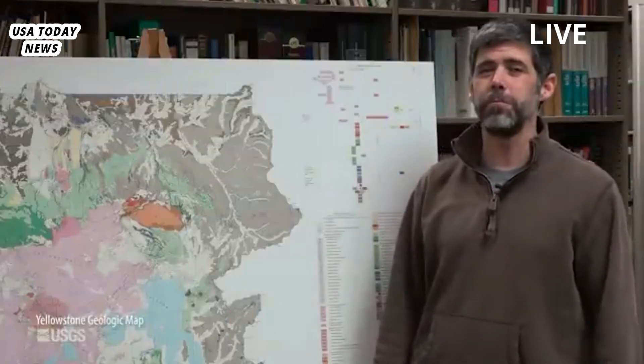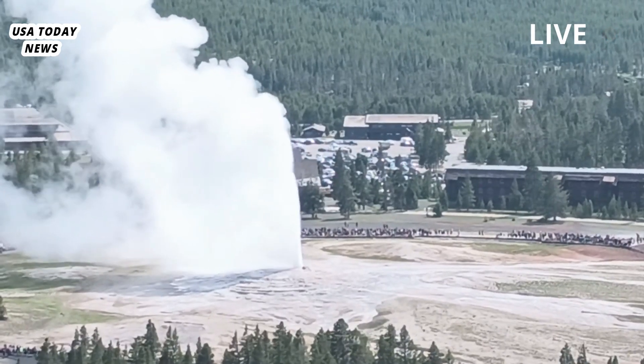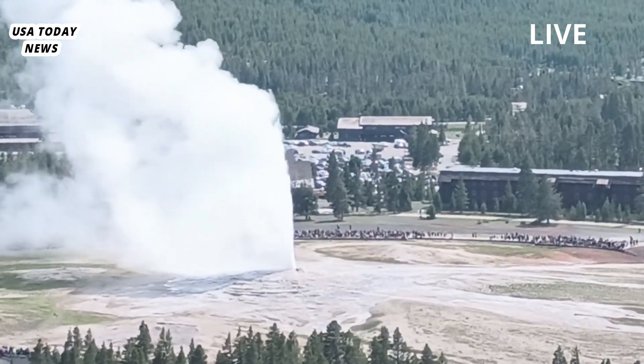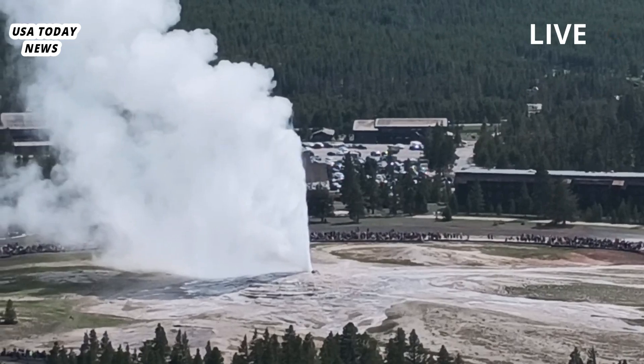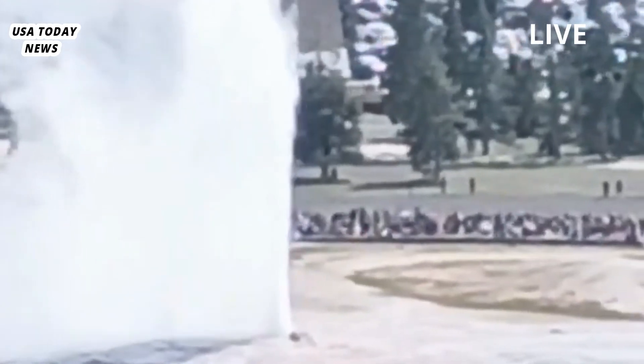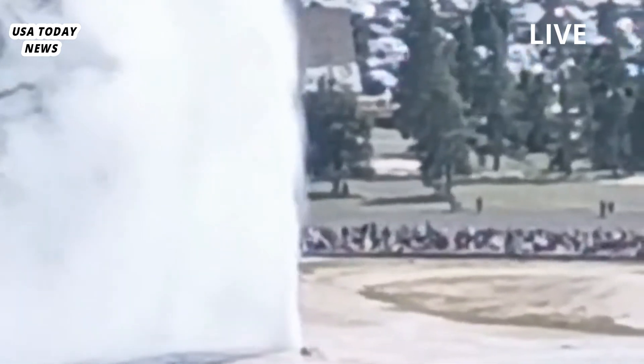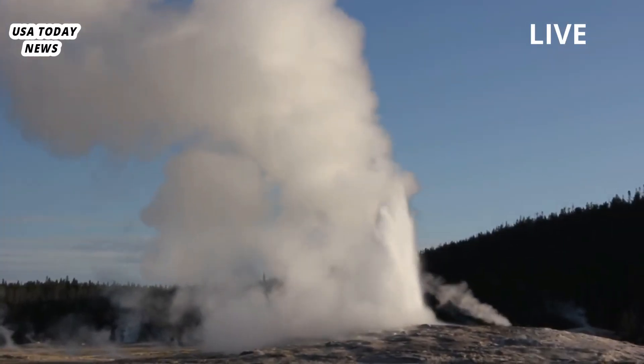Poland added that a blockage in the underground hydrothermal system beneath the Biscuit Basin likely triggered the eruption. Mineral deposits in the water pipes that run beneath Yellowstone and feed its geysers can block the flow of steam and hot water. The blockage causes a buildup of pressure that can eventually overcome the strength of the surrounding rock, triggering an explosion.